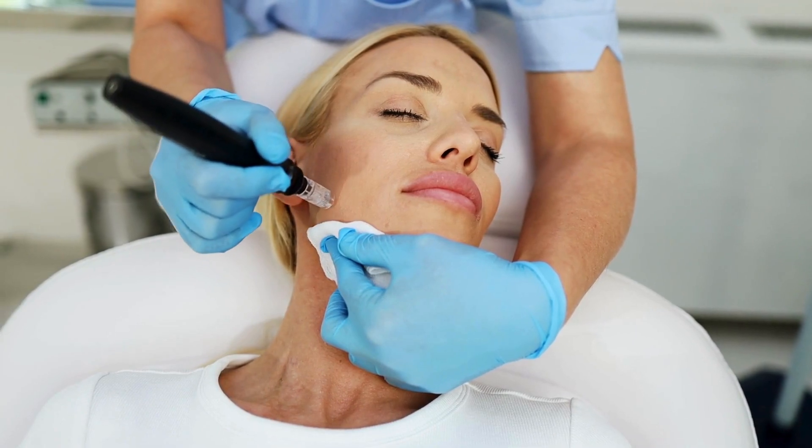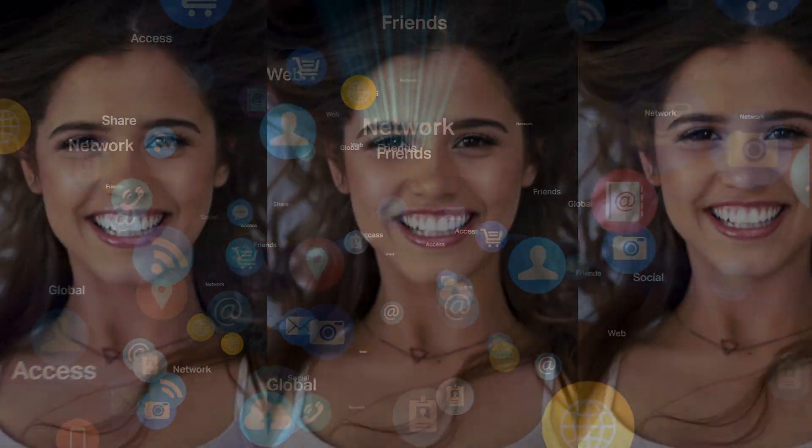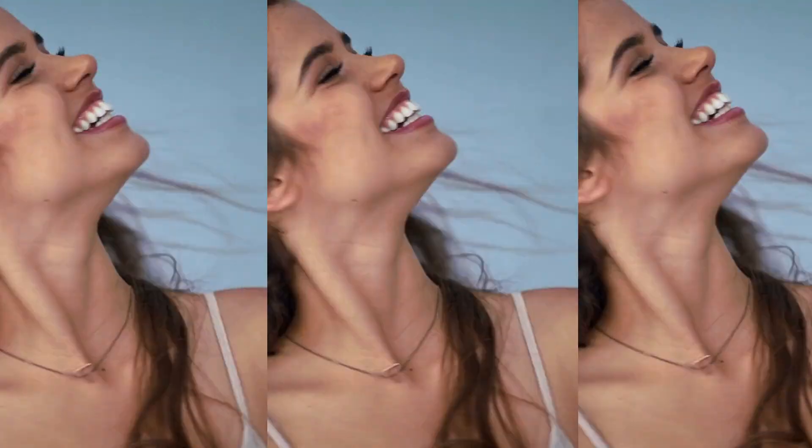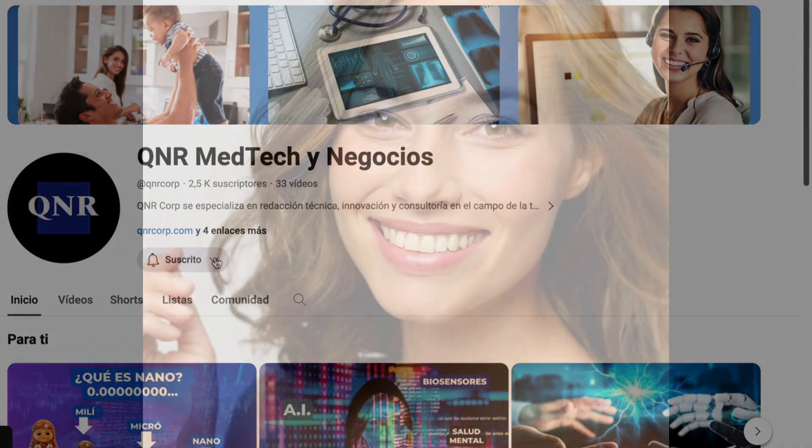In conclusion, from microneedling to retinoids, we've explored some fascinating skincare options. Now we want to hear your experiences — what's your favorite product? Share your stories and join the conversation in the comments, and don't forget to subscribe to keep up with all the latest news. See you on the next exciting episode of Makeover!